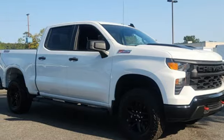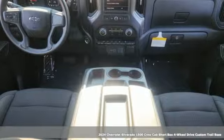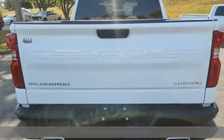It's a new 2024 Chevrolet Silverado 1500. The Silverado 1500 is built to last, because you don't build a legacy on chance.